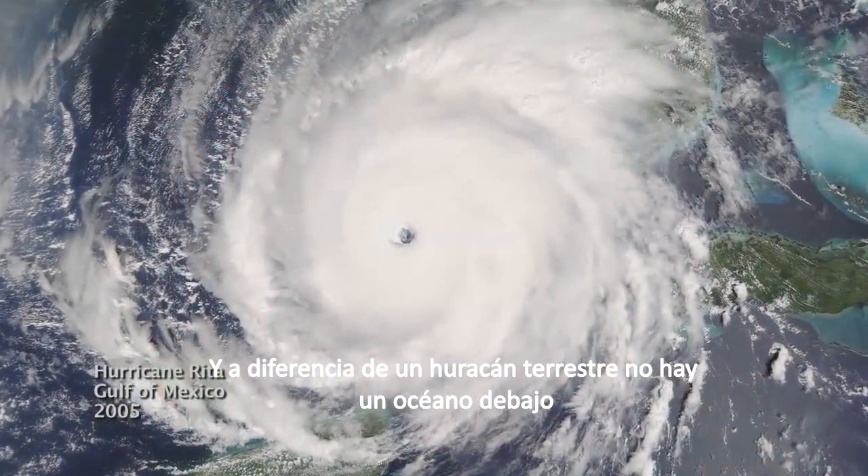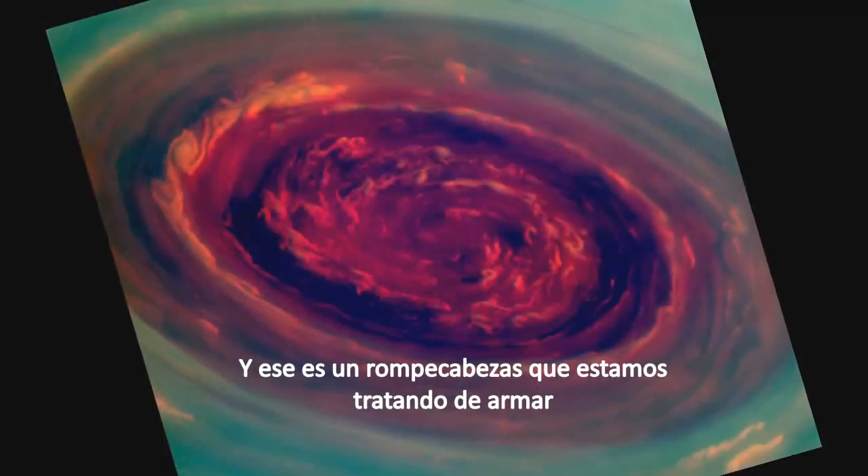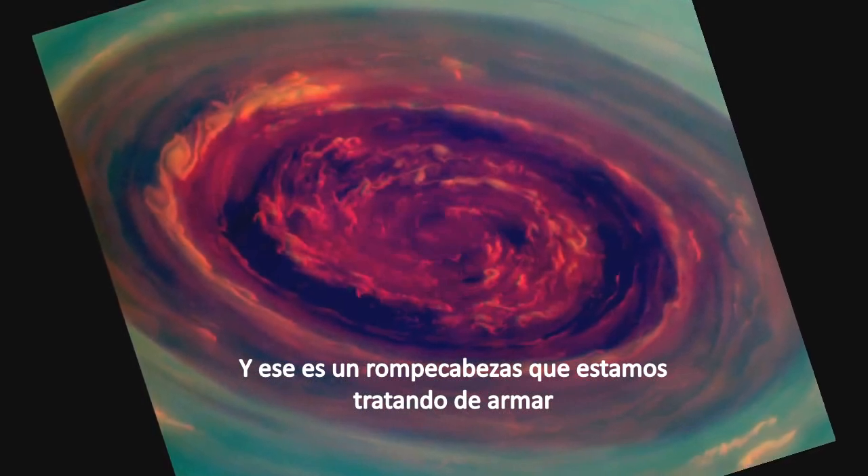But it's different from an Earth hurricane because it's locked to the North Pole. And unlike a terrestrial hurricane, there's no ocean underneath. And that's one of the puzzles we're trying to figure out.